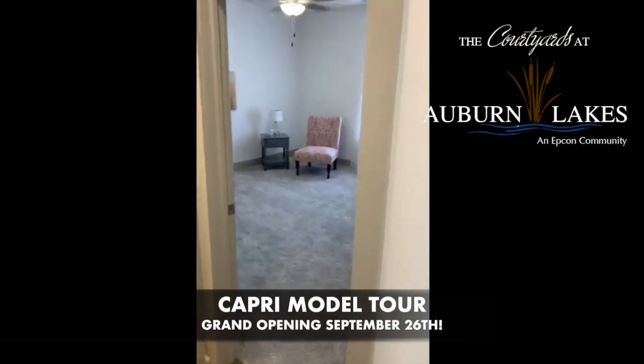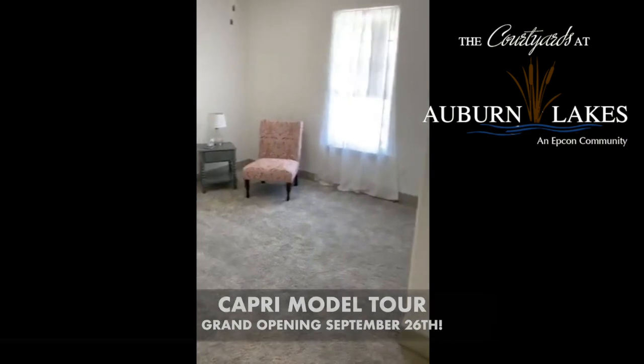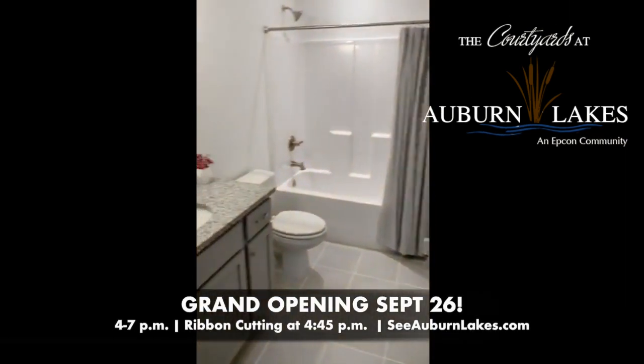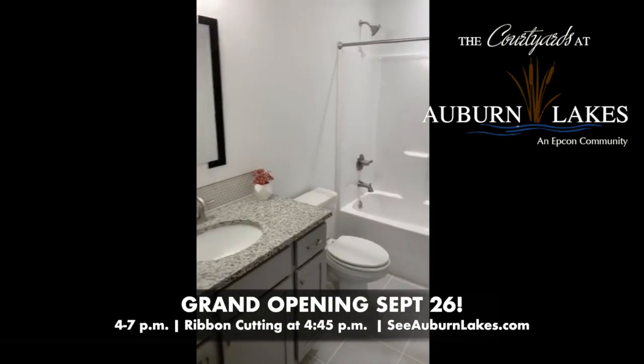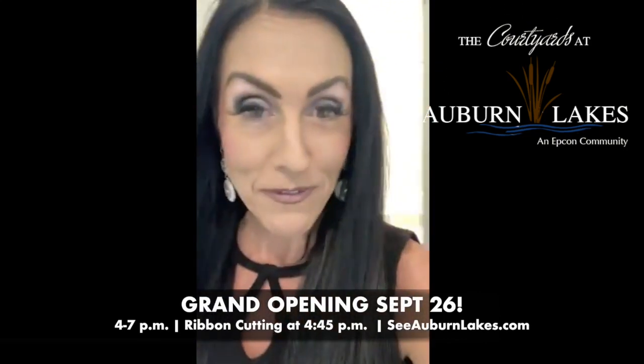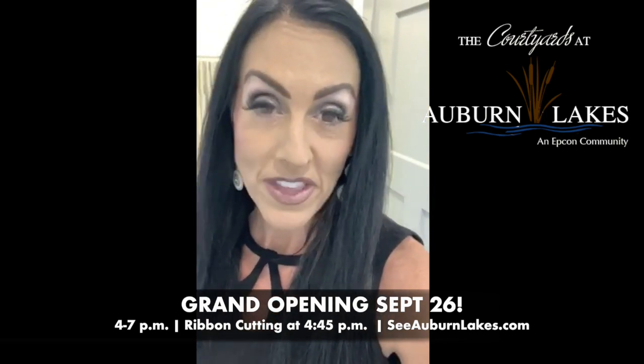We can fully customize and price your home for you. Please come and see us — we are open one to five every single day. Auburn Lakes is where I'm at today, and we'll be here this weekend. We are located at 135th and Maple, just south of Maple on your way to Kellogg.